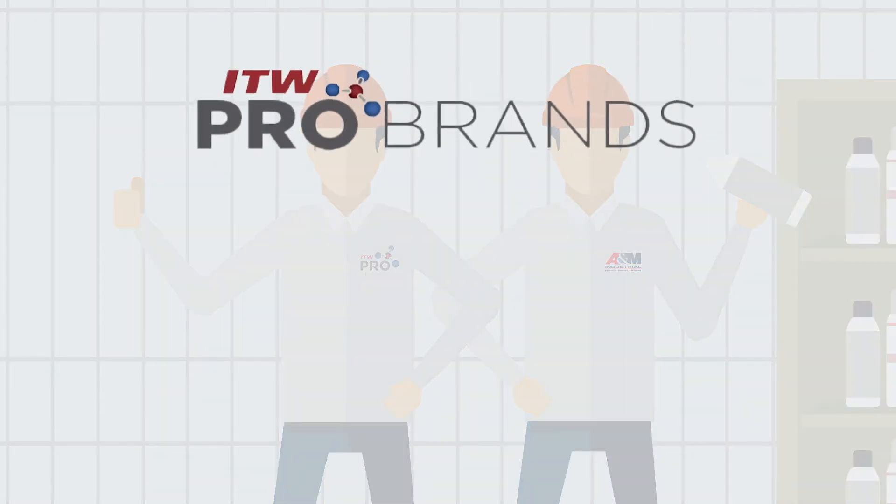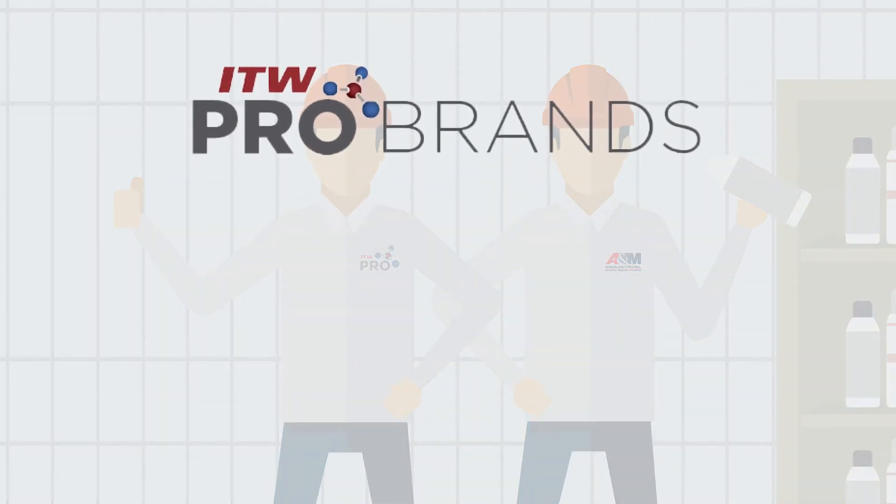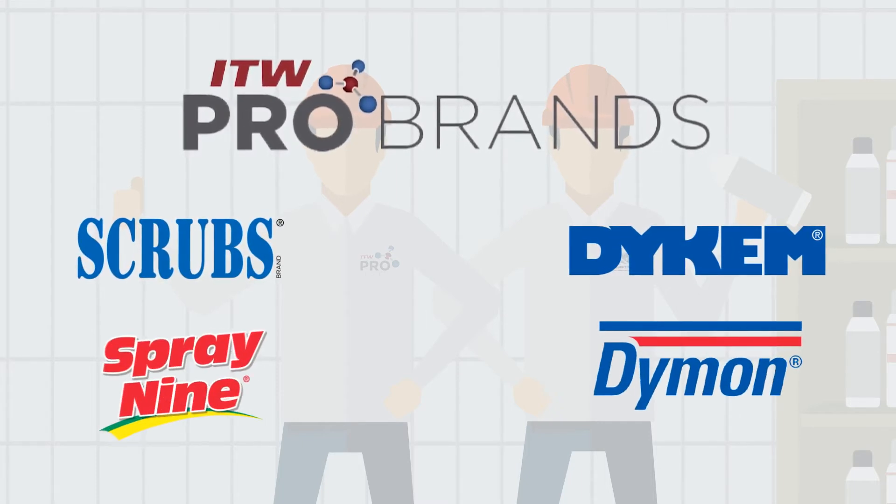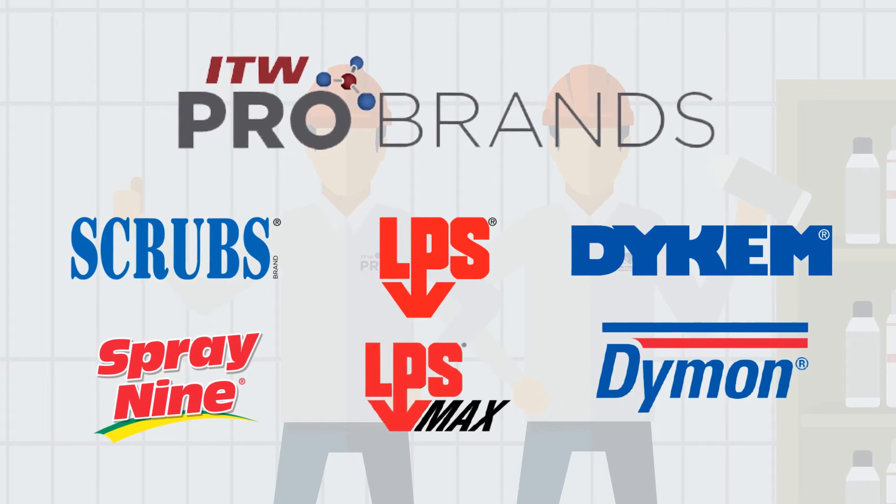A&M carries a full line of MRO chemicals with high-quality products like Scrubs, Dicom, Diamond, Spraynine, LPS, and the new LPS Max.